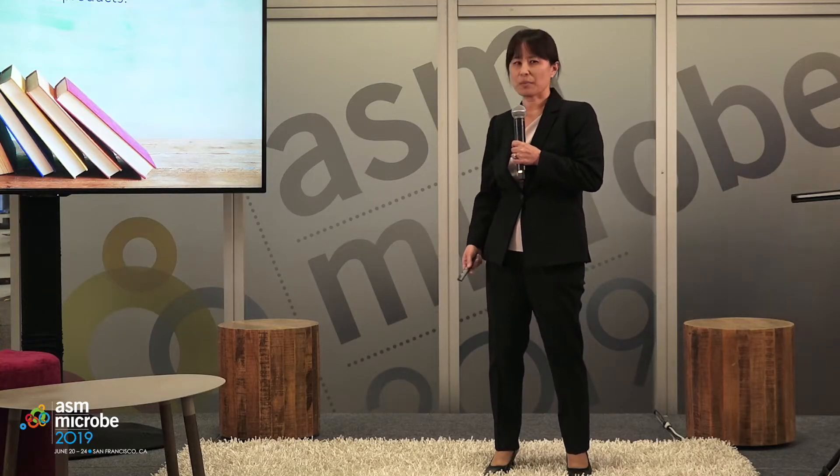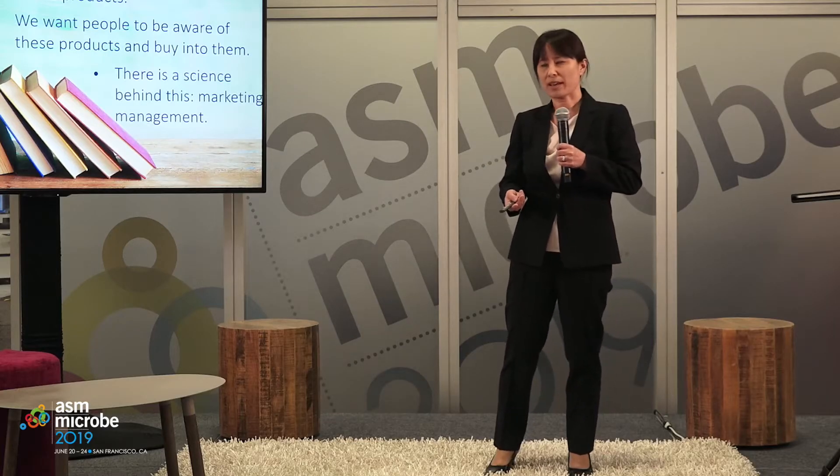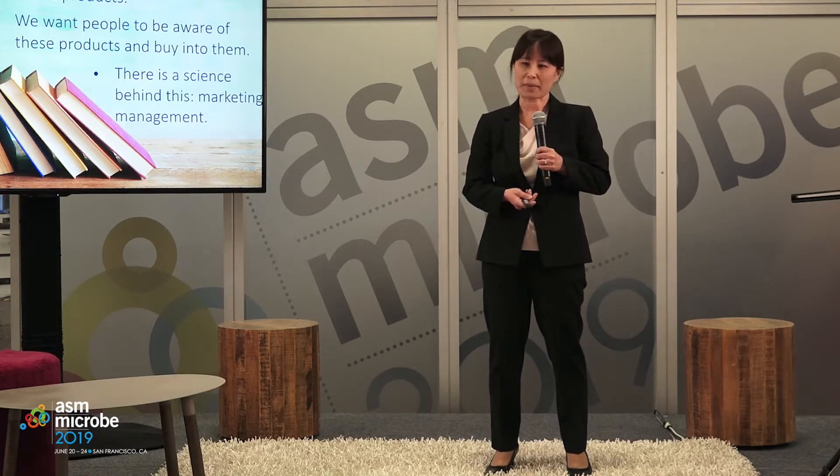So why is marketing important in science and academia? First of all, we all create products believe it or not. A product would be a grant application, a plasmid, an educational module, a patent. We make products all the time and not surprisingly we want people to be aware of the products that we create and also we want them to buy in. What I've learned through my MBA is that there's a science behind making this happen and it's called marketing management.